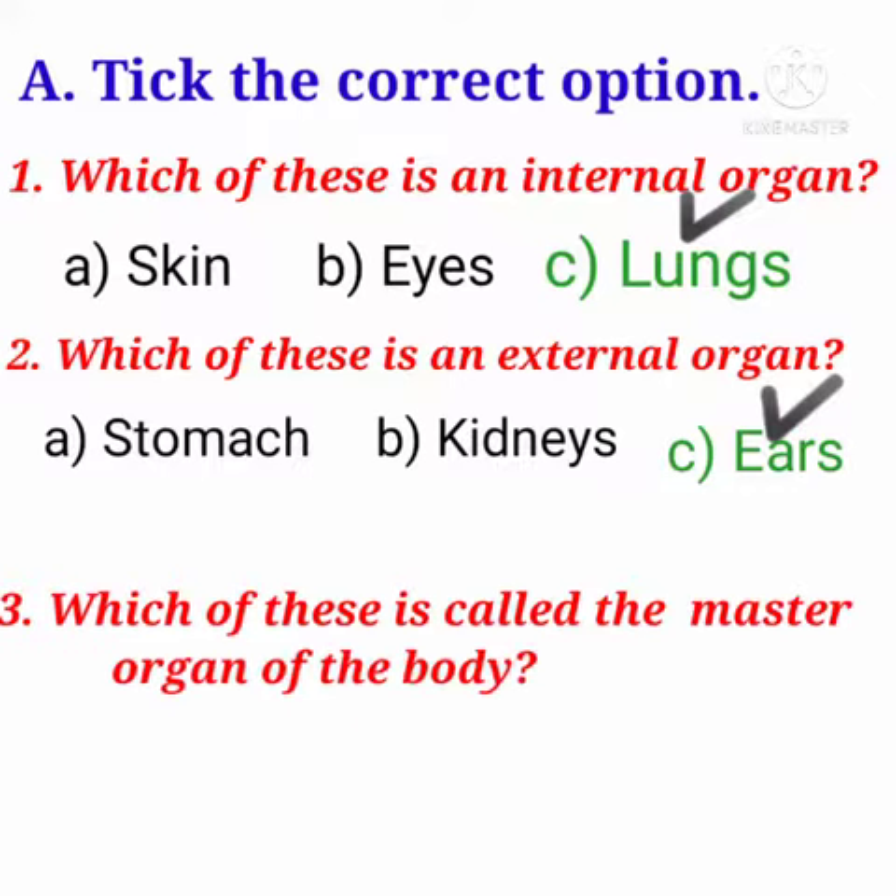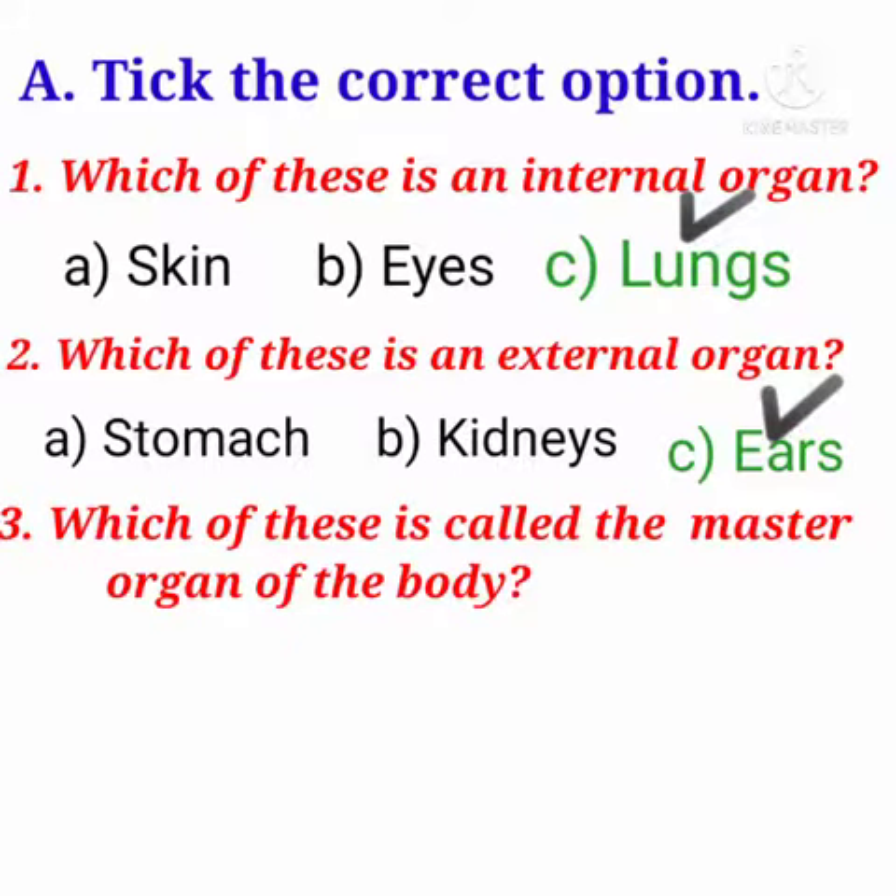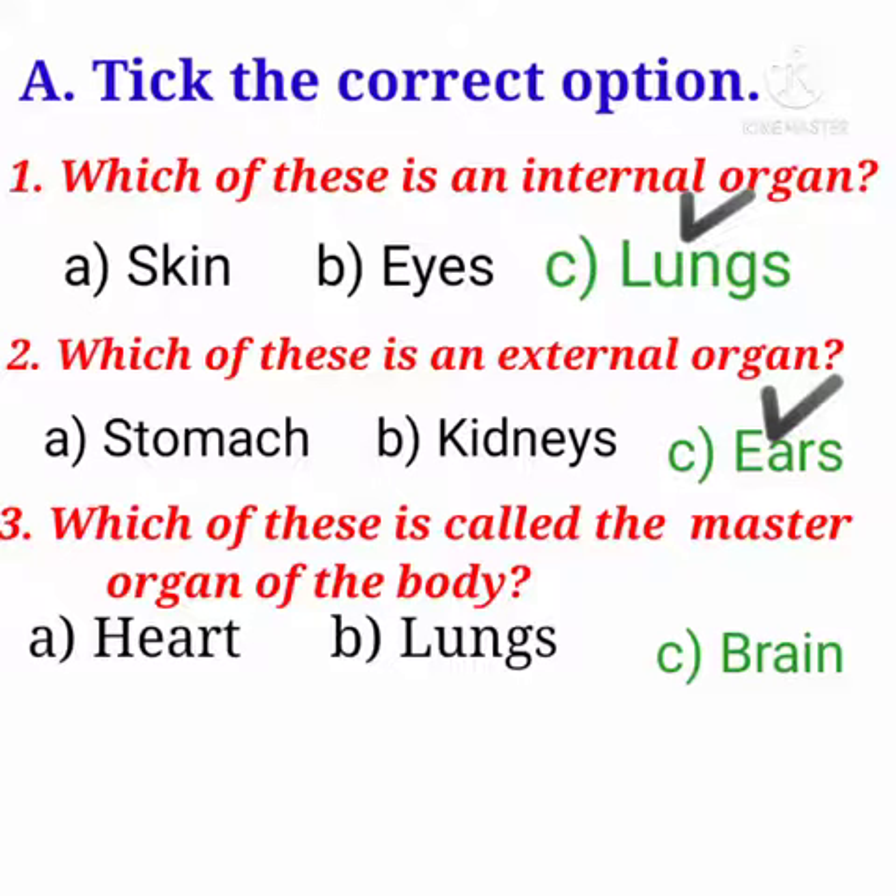Question 3: which of these is called the most important organ of the body? Options are: A. Heart, B. Lungs, C. Brain. Answer is: Brain.